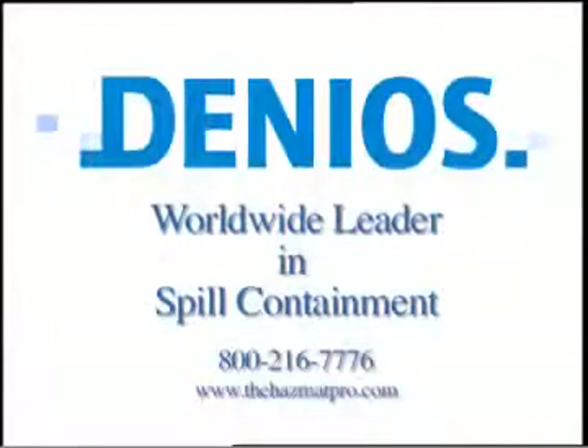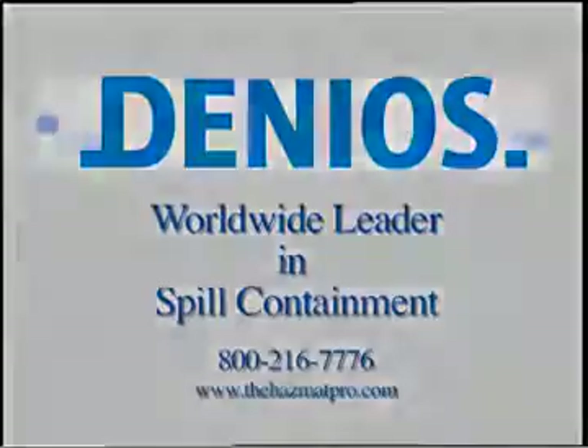Let us assist you in protecting your personnel, facility, and community. Denios is the global market leader in spill containment and hazardous material storage. Contact us today for professional consultation and further information on our complete line of chemical storage systems. Thank you for joining us today.